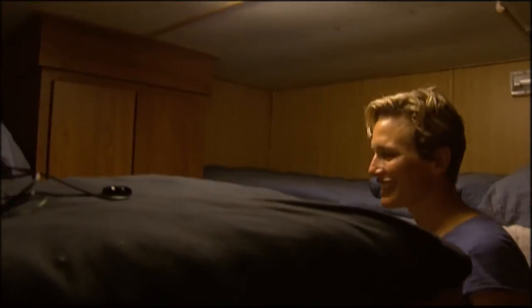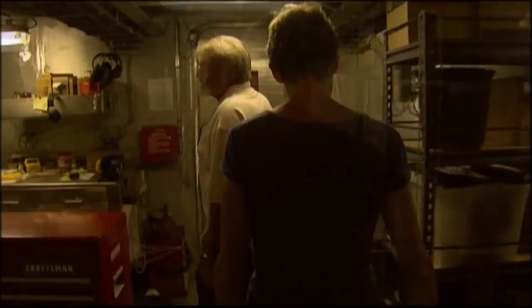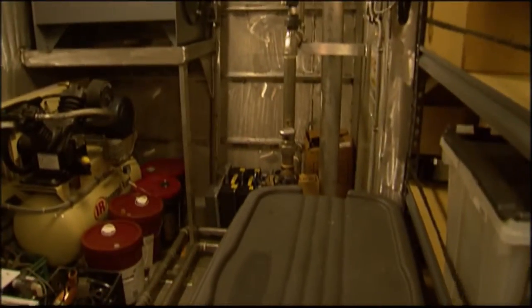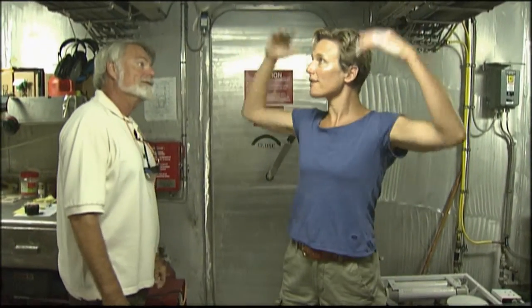Bunk beds — just like my childhood. This is our pump room. We have everything from our own sewage treatment plant in here to water makers, air compressors. You're actually standing on 6,000 gallons of diesel. This is impressive to have this much height room and space to work in here. That's great.